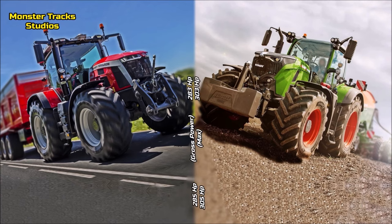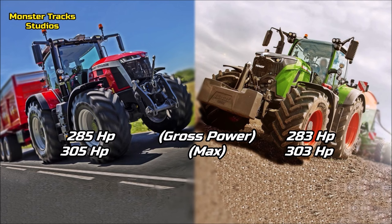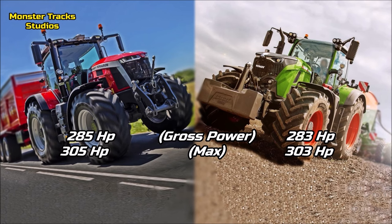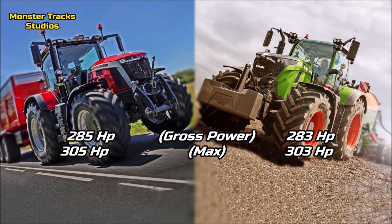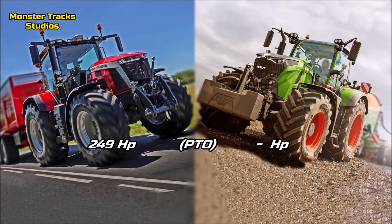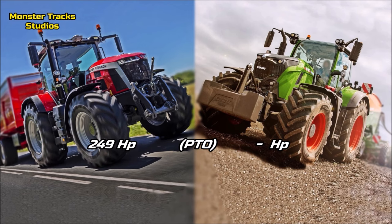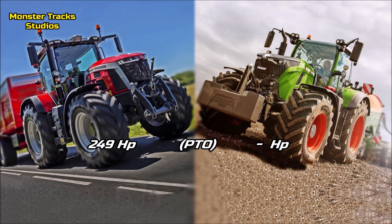The gross power of Ferguson is 285 horses and it can touch 305 max. Fendt has slightly lower power, starting from 283 horses and touching 303 max, so the difference is two horses overall. The PTO of Ferguson touches 249 horses. Fendt's PTO is not public yet, but you'll see it in the pinned comment when it's released.